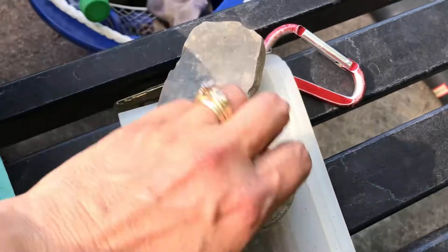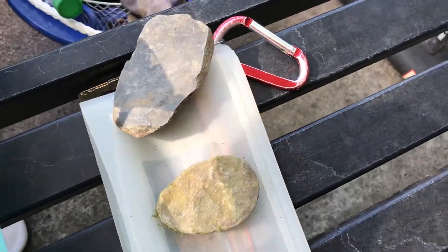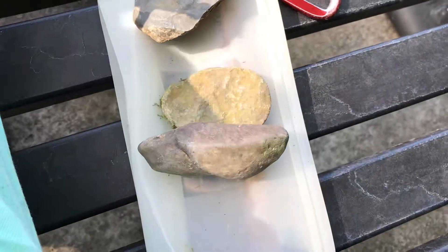I just liked the shapes, and I think they were probably just broken by mother nature, but they also look like they're the right shape to fit in someone's hand. So I kept it.